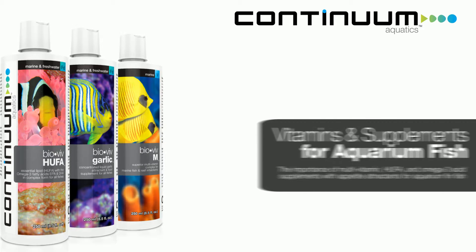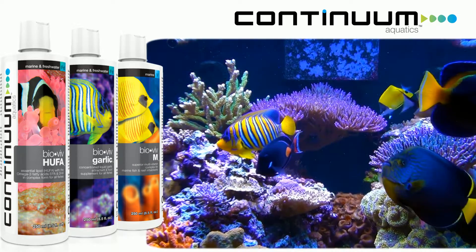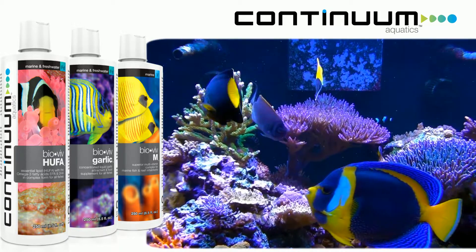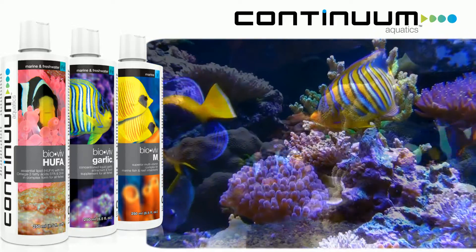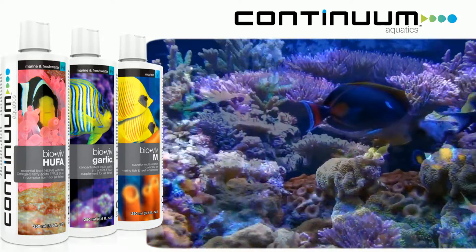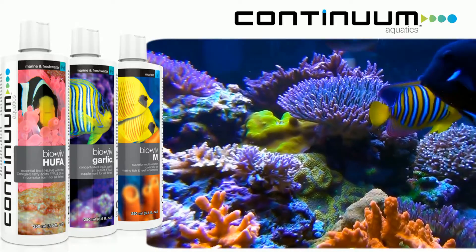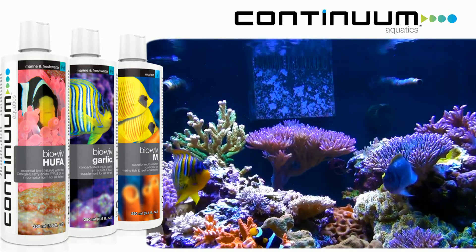Hello, Jack Kent here. Today our topic is vitamins and supplements for aquarium fish. Healthy fish are easy to tell — they're active, vigorous, and voracious eaters. They have fully extended fins, they're brightly colored and vibrant, never dull or washed out. They have a pleasing body shape and beautiful contour. Continuum Aquatics has created three beautiful products to help your fish become vigorous and healthy.